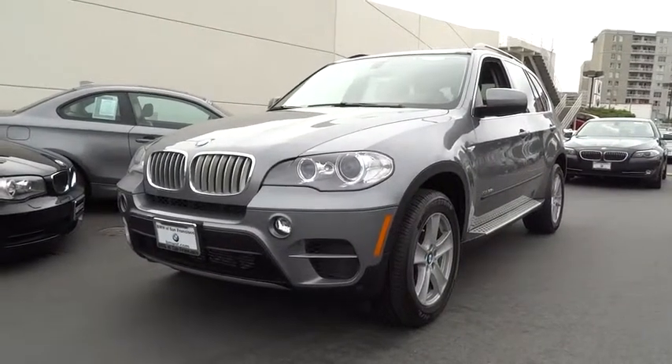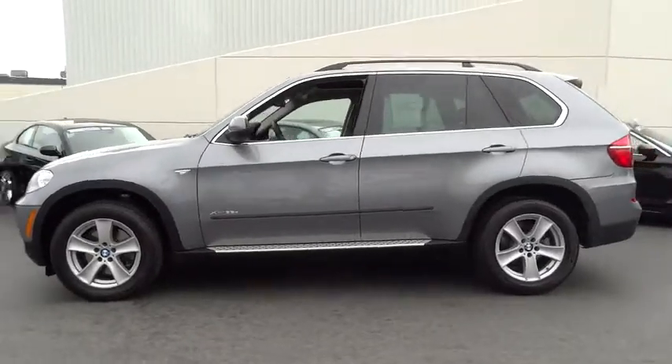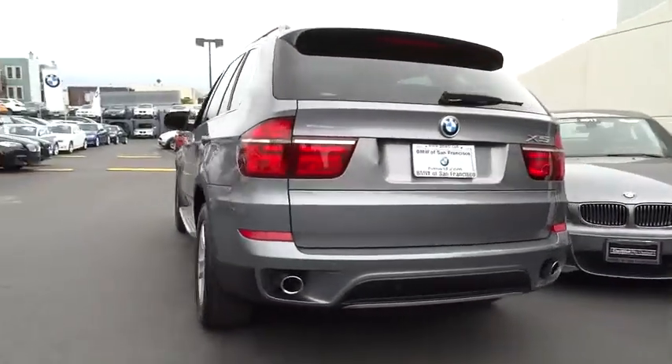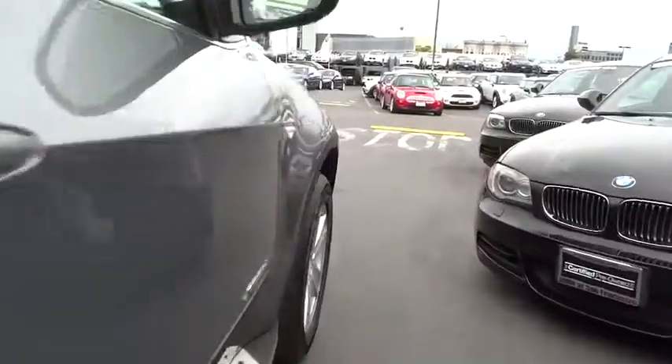The 2013 X5. The BMW X5 is an award-winning performance, space, and efficiency vehicle and is priced below $55,000. This vehicle has less than 15,000 miles.